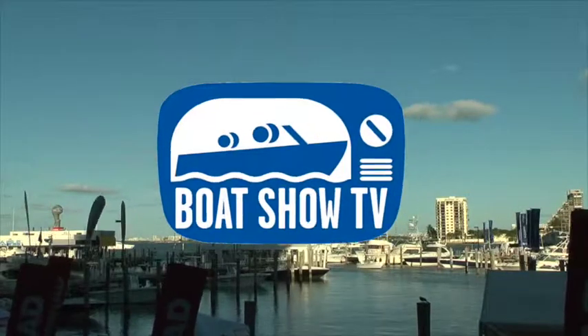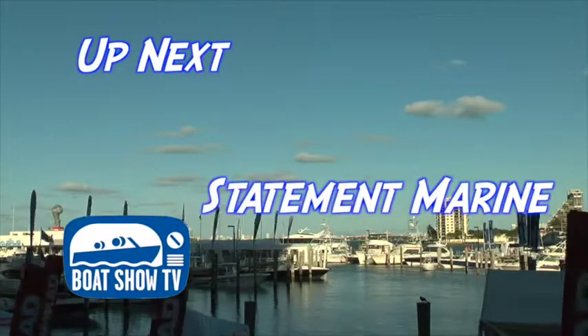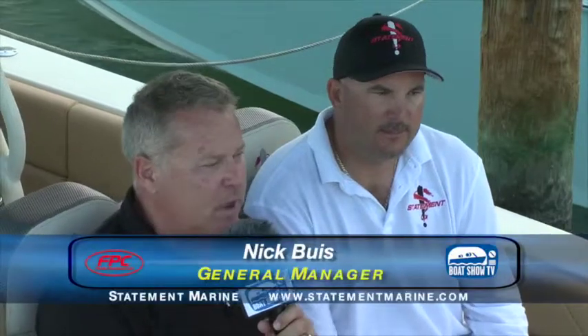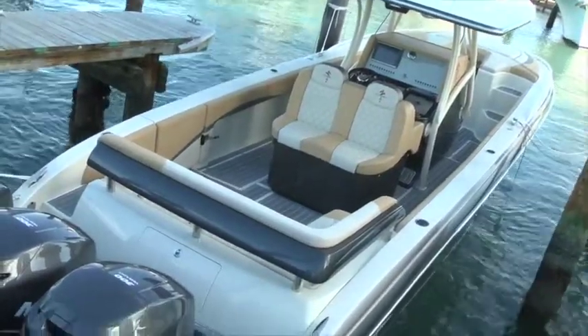Welcome back to Boat Show TV. Up next, our crew caught up with Statement Marine at their in-water display to check out the latest in the expanding crossover category. Stop by to say hi to Nick Buis from Statement Marine — they've got four boats here at the in-water show at Sea Isle. This beautiful 380 and a 350 — talk about these two boats for us.